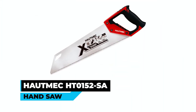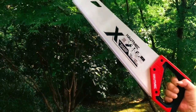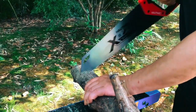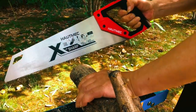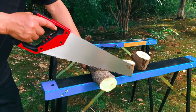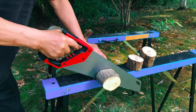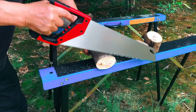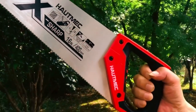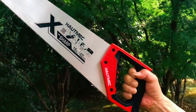The Hotmec HT0152S is a 16-inch universal X-sharp wood cutting saw designed for both rip and crosscut applications. With ultra-sharp teeth, triple ground and induction hardened for long-lasting sharpness, this saw handles various materials including wood, laminate, and plate. The rigid blade with precision polish treatment and low friction coating ensures straight, efficient cuts. The large ergonomically designed handle provides the ultimate grip, making it suitable for professionals and DIY enthusiasts alike.